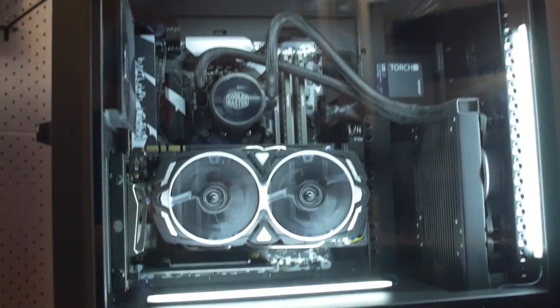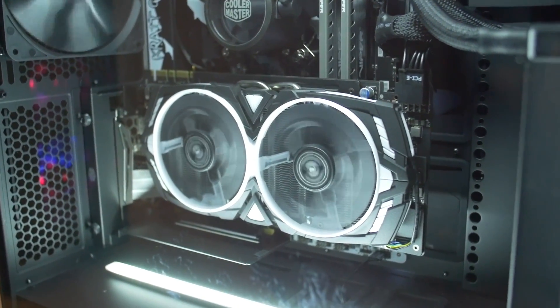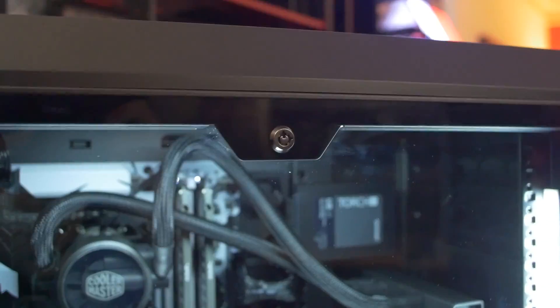So you've got radiator options up the wazoo. Look at that — this is a perfect example of that vertical GPU orientation if you want to show off your graphics card. Just a very beautiful, elegant design. Of course, we've got the tempered glass. I really do like that there's a lock on there. You take this to a LAN party or something — you don't want anyone stealing your rig or stealing your components inside. Very nice.